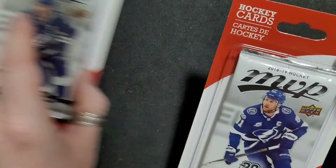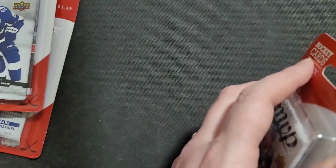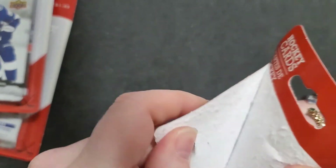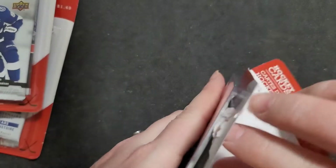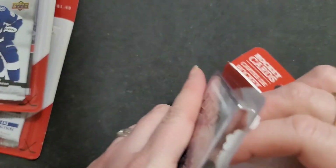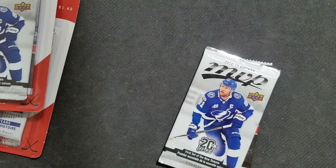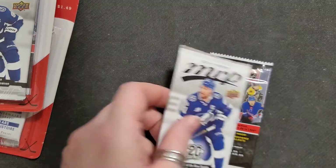Yes, they are $1.49. I got these at Shoppers Drug Mart — believe it or not, Shoppers Drug Mart had them. The last time I bought cards like this I got them at Showcase. Showcase has cards, yes. They're a bit pricey, but you know what, sometimes you just gotta buy.